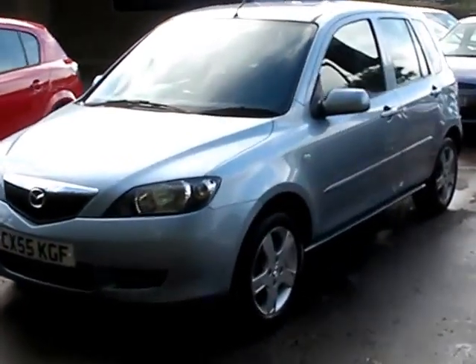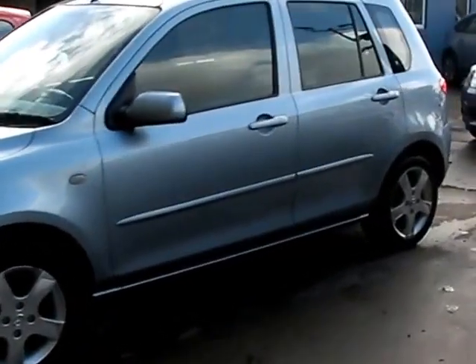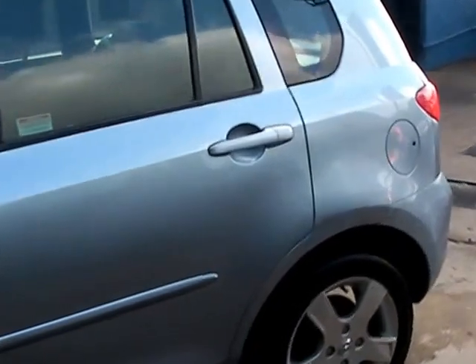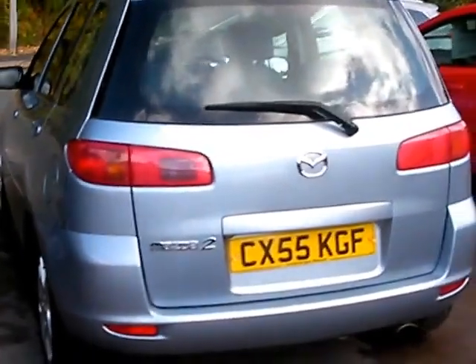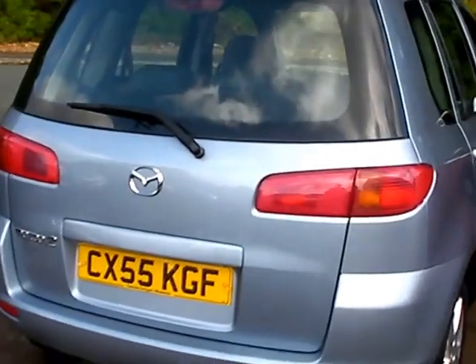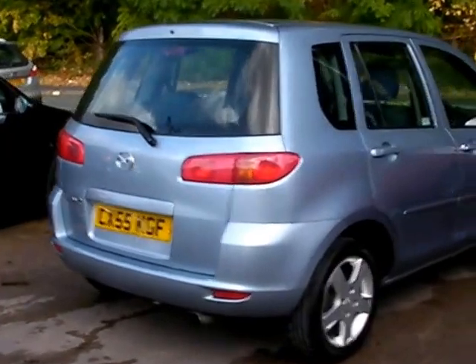Welcome to Cantilever Car Centre. Here today we have a Mazda 2 Capella Semi Automatic, registered in 2005 on a 55 plate. This car is in metallic blue, has a 1400 petrol engine, alloy wheels, air conditioning, electric windows, electric mirrors, radio CD player, remote central locking, and also has service history.